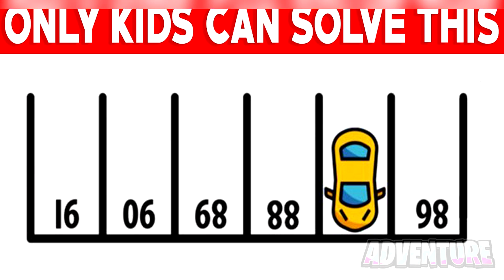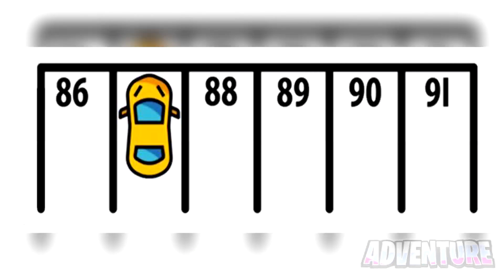Alright, so this car is actually parked in spot number 87. This is because the car spaces are actually upside down. So if we turn this photo around, we can clearly see that 87 was the spot that this car was parked in.